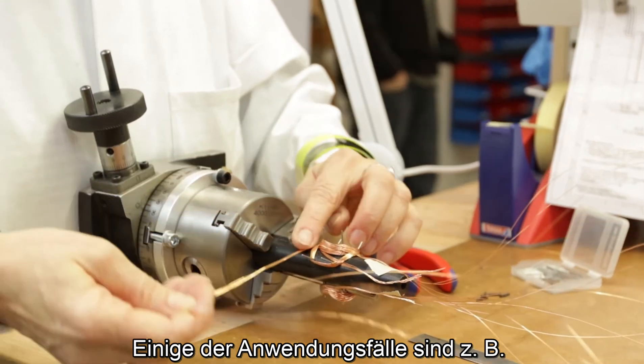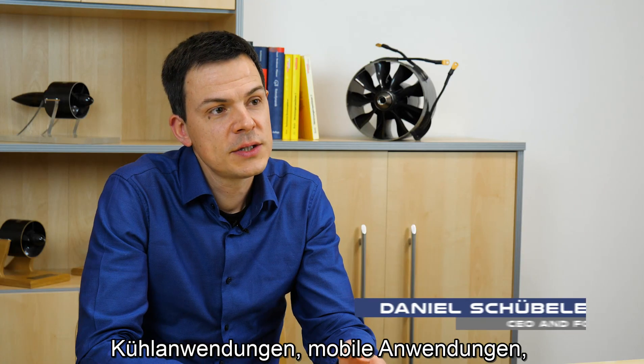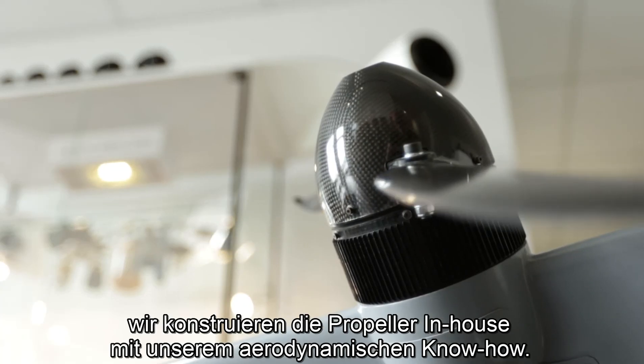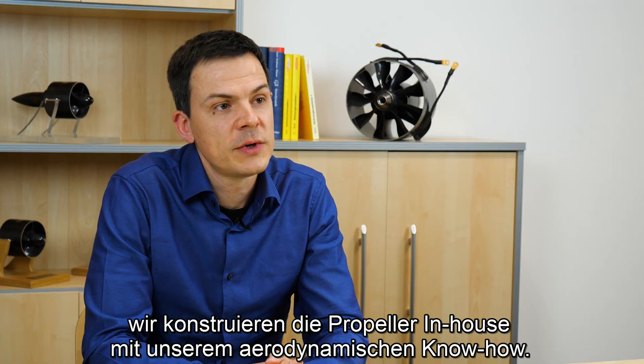Some of the use cases are, for example, cooling applications, mobile applications, stationary applications — efficiency counts a lot. Turbomachines in general. We design the propellers here in-house, using our aerodynamic expertise.